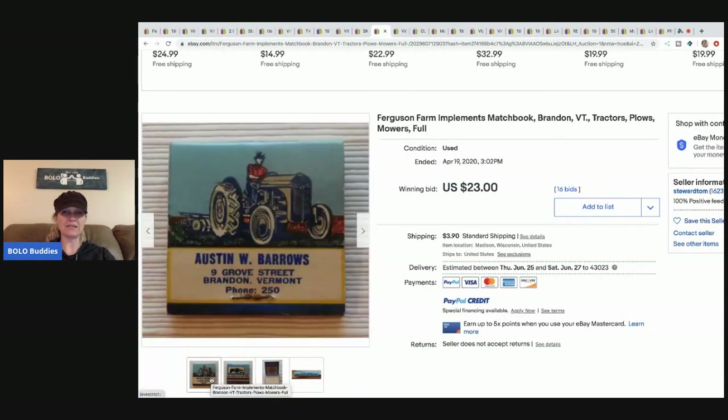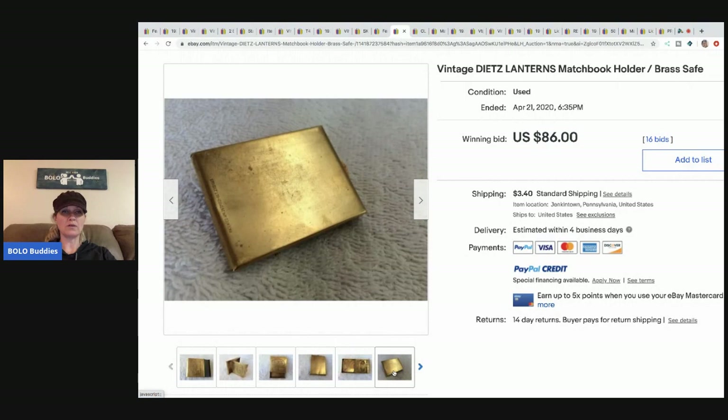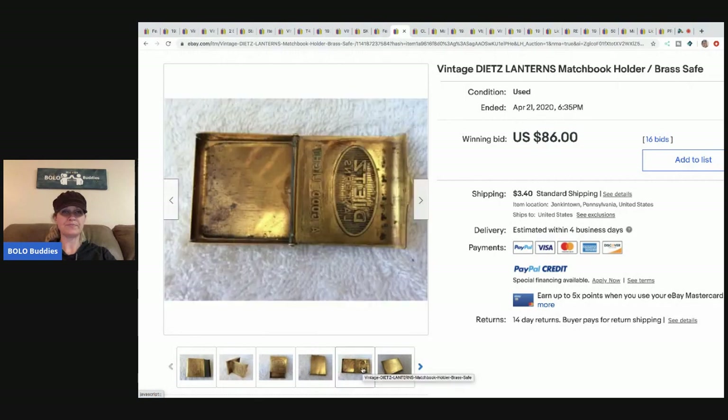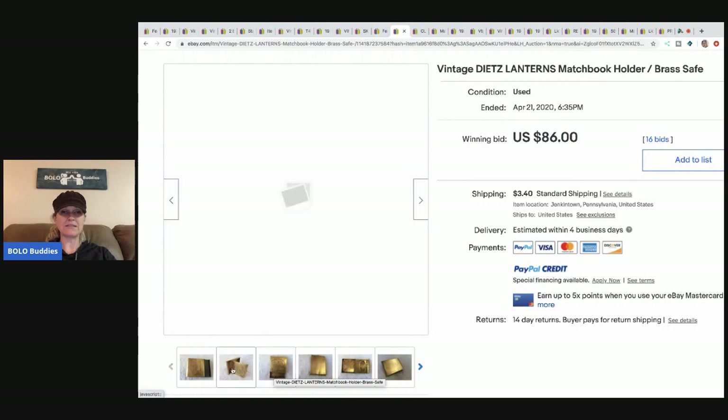The Ferguson Farm matchbook sold for $23 with 16 bids plus shipping. There's also a matchbook holder, which is kind of cool, and that sold for $86 with 16 bids plus shipping.